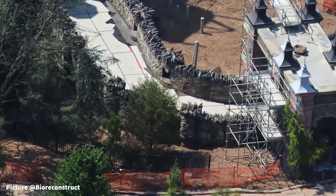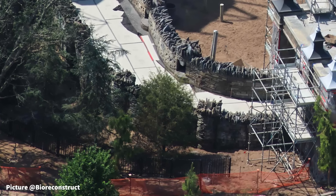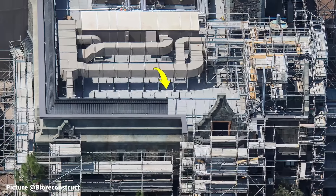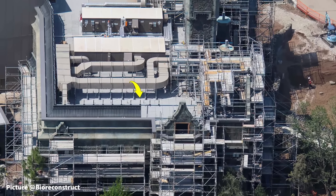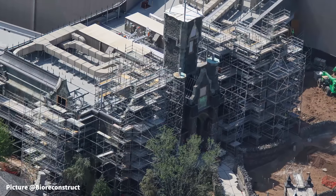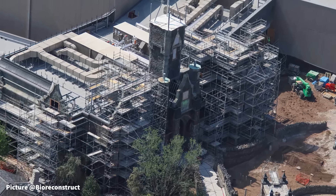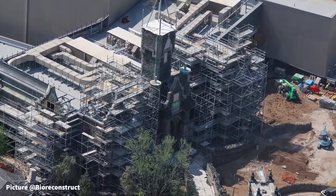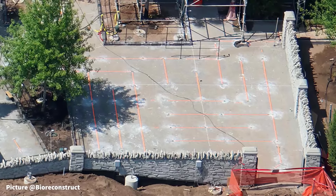Inside of the tracks of Curse of the Werewolf, a gateway has appeared in the queue area as a theming element. More progress inside the tracks as scaffolding begins to be installed beneath the tent frames — it is likely this scaffolding will completely cover these frames in the coming weeks. Near the barn in the middle of the tracks, permanent fencing is beginning to be installed.